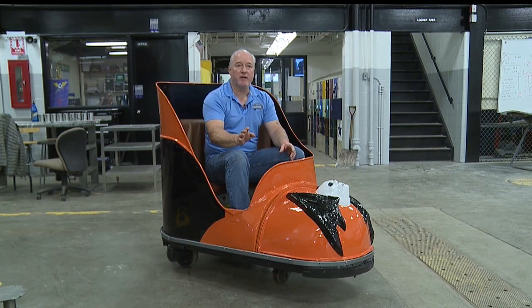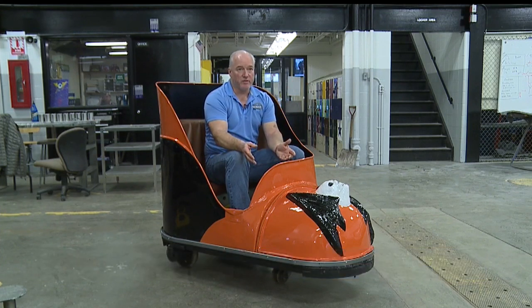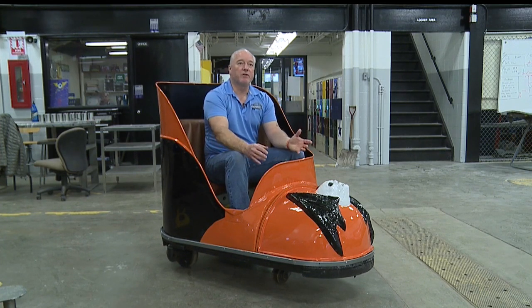People take photographs and have a good time, raising their hands like they're actually riding. Now we'll have five more of them, for a total of six, and we can set them up so people can eat in them or whatever they'd like to do.